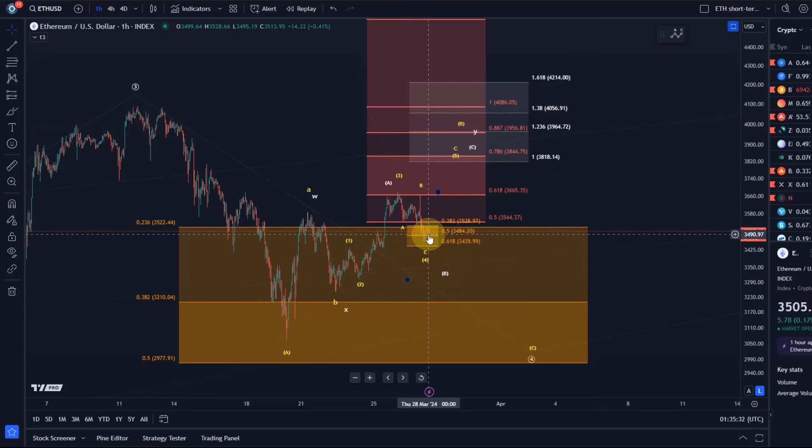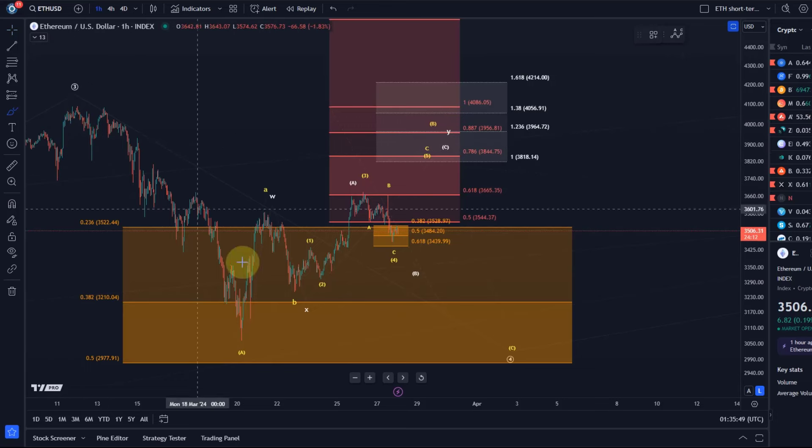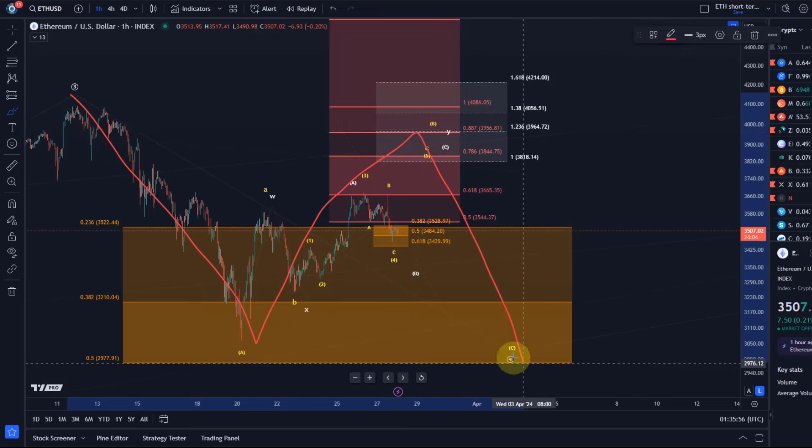Would it mean that we definitely will test the 2977 level? Will we break it, or is there another chance to extend the current rally even if we break below micro support? First, let's talk about the overall structure. The idea is still that we are moving in an ABC structure — an A wave down, then a B wave rally, and the C wave to the downside. That's the pattern I'm tracking.